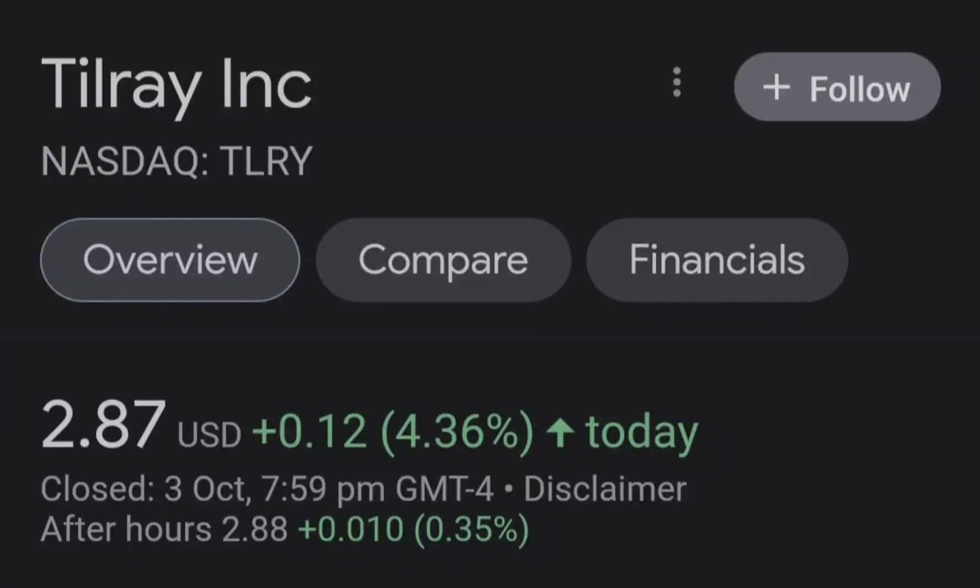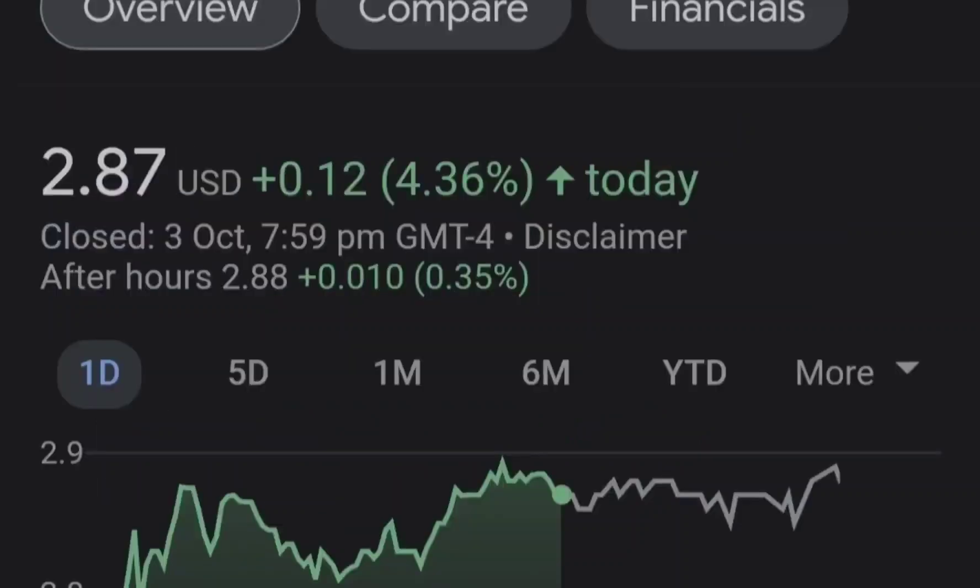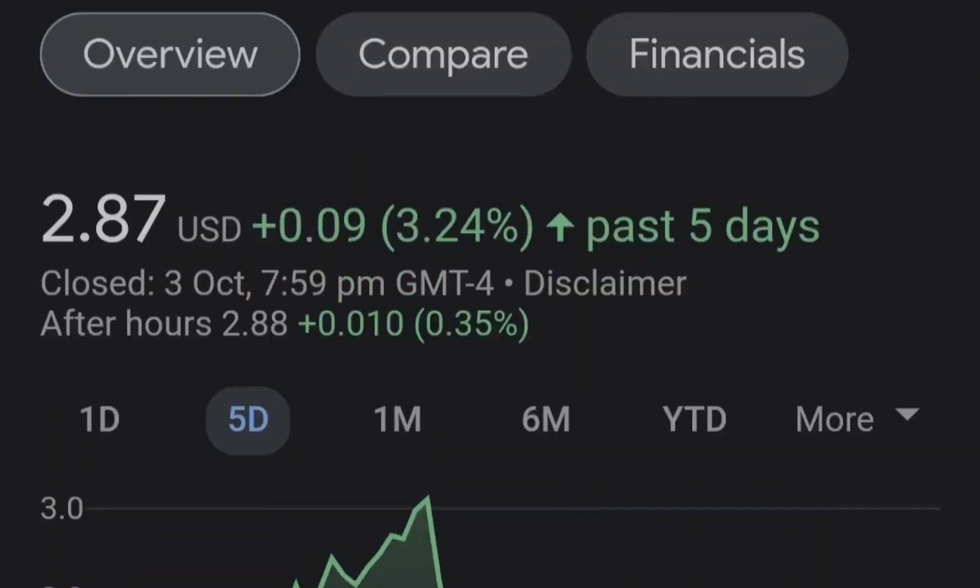Hello guys, welcome back to my YouTube channel. Today we are going to talk about this stock. I will show you where we are on a price chart and how we got there, then continue with fundamental news that might drive the price of this company. At the end of the video I will share my thoughts and technical analysis, showing you what we should expect next.